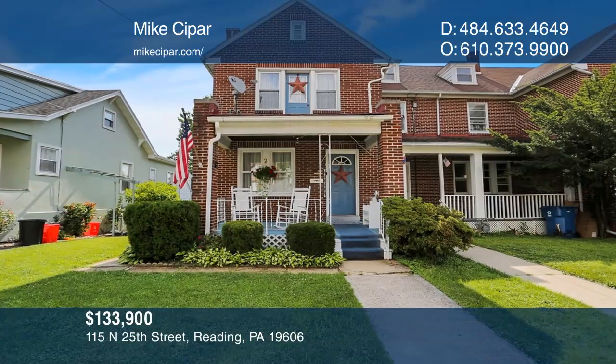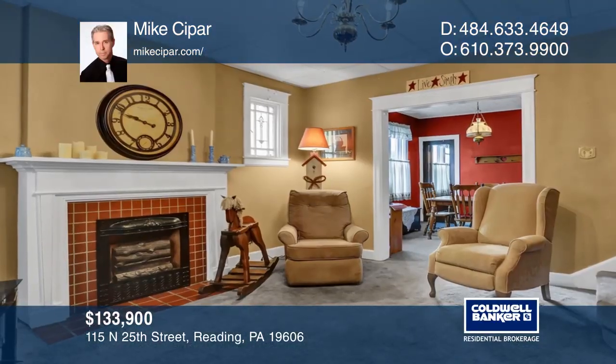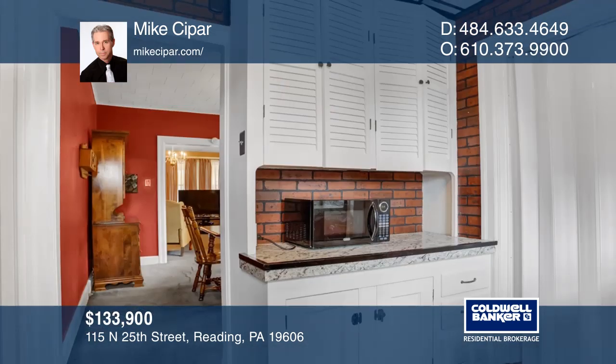The solid brick townhome is located in the Antietam School District. It features stained glass windows and a fireplace in the living room.